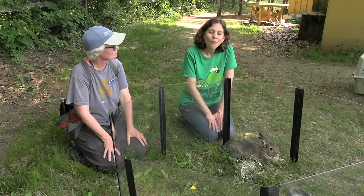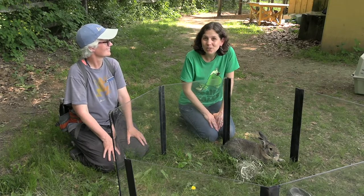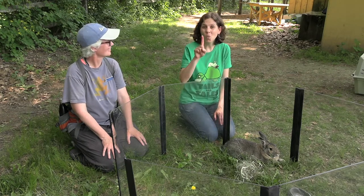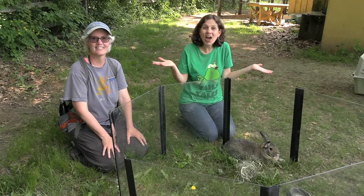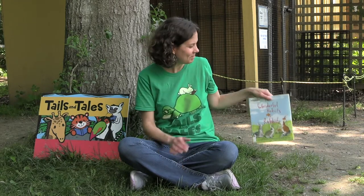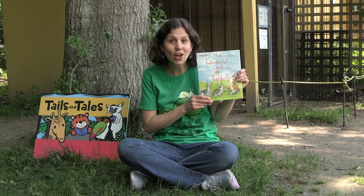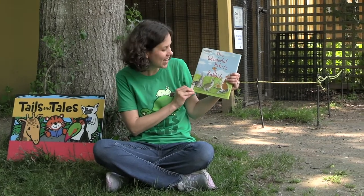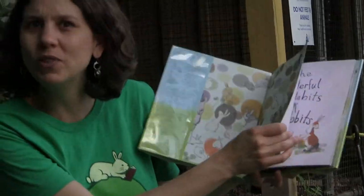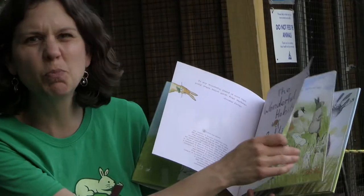Well, I think we should go find a cozy spot to read our story. Let's count to three and head on over. One, two, three, let's go! What a beautiful rabbit we just met — Moby was adorable and so, so soft. I have a fun story for you today called The Wonderful Habits of Rabbits by Douglas Florian and Sonia Sanchez. We just learned a lot about the habits of rabbits — let's explore some more.